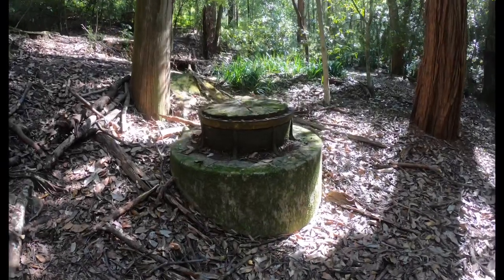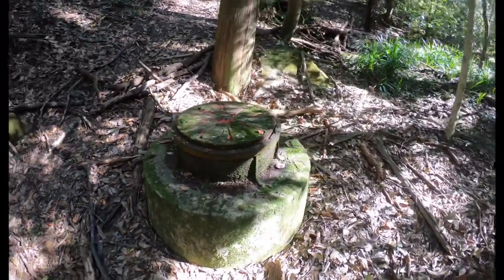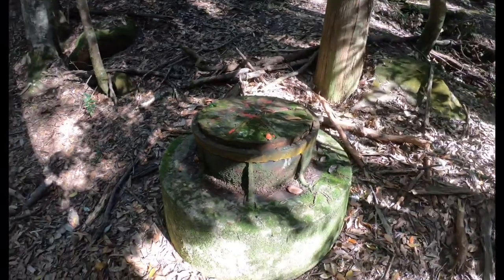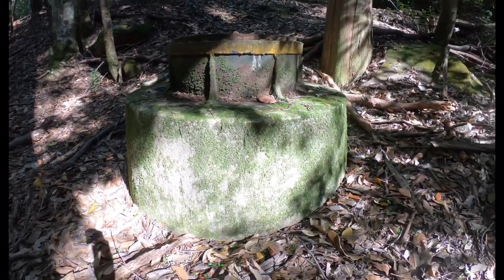I saw this on my way down to the creek. I have no idea what it is, but there are quite a few dotted around. I can only guess it might be a ground vent or cover for the drains or sewerage pipes buried underground.